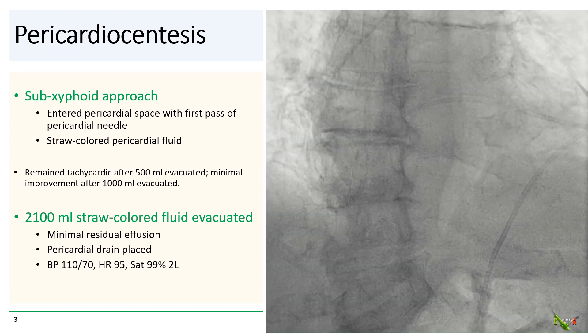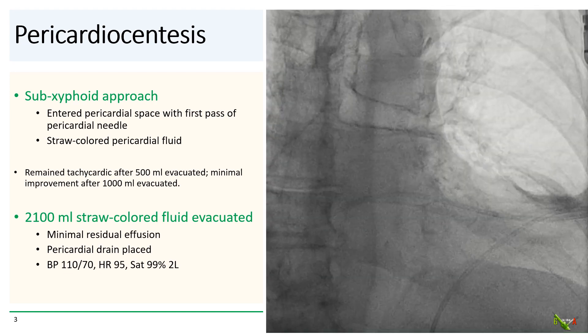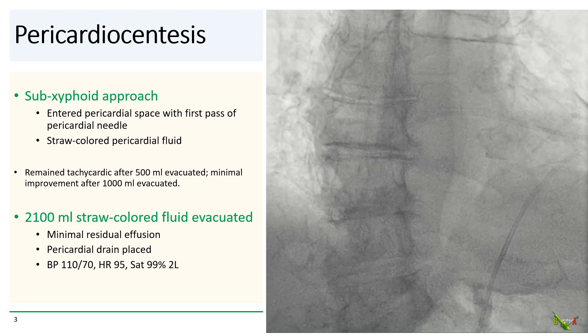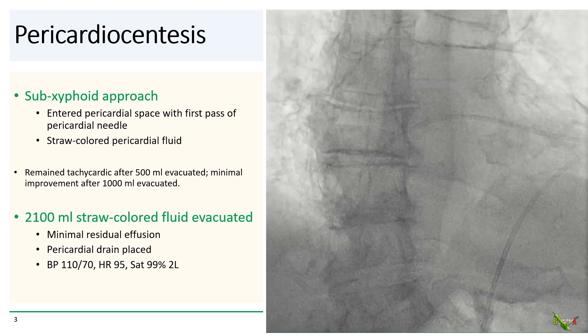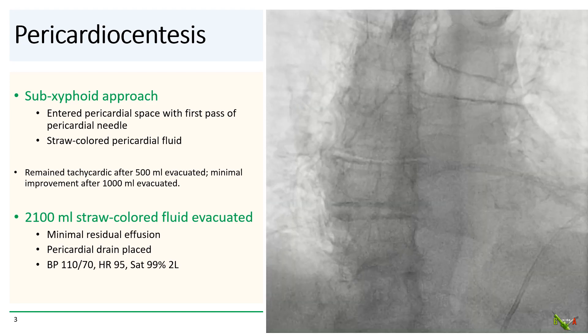Eventually, 2.1 liters of fluid was evacuated — quite a large volume. There was minimal residual effusion after this, and the pericardial drain was placed. The patient appeared better: her heart rate had decreased, her blood pressure had improved, and she was moved to the ICU for observation.